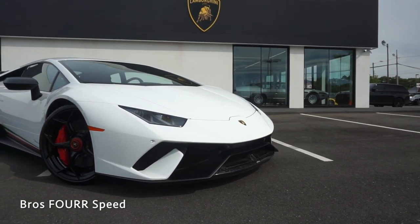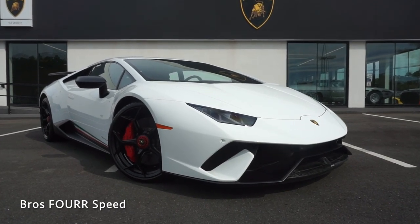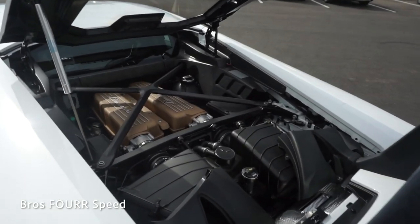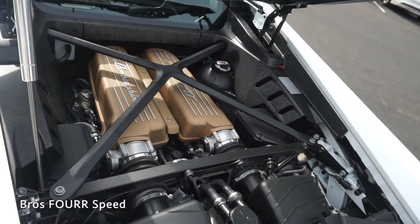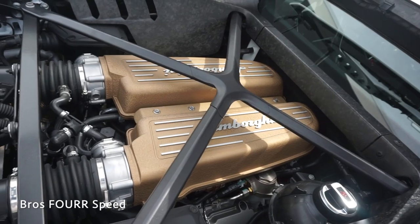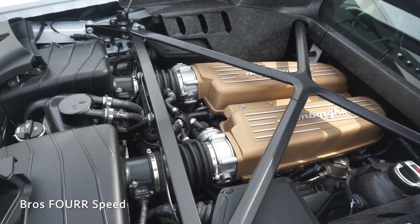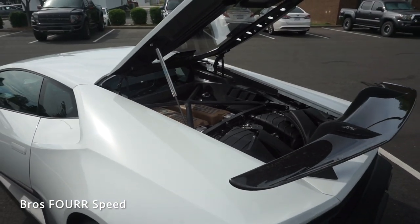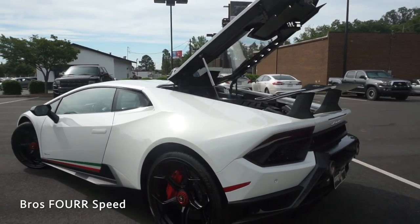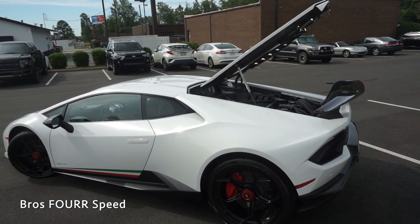The model we're looking at today is finished in Bianco Montecuris and had an original MSRP of $305,000. At the heart of the Performante is a 5.2 liter 10-cylinder naturally aspirated engine pumping out 631 horsepower at 8,000 RPM and 442 pound-feet of torque. The engine is paired to a 7-speed twin-clutch automated transmission sending power to all four wheels, and with a curb weight around 3,000 pounds, you can expect 0-60 in 2.3 seconds with a top speed of just over 200 miles an hour.